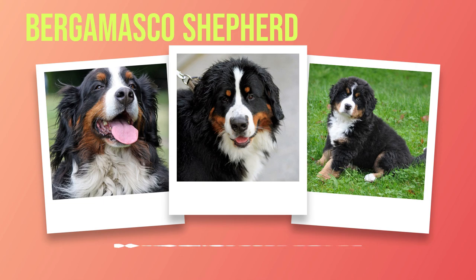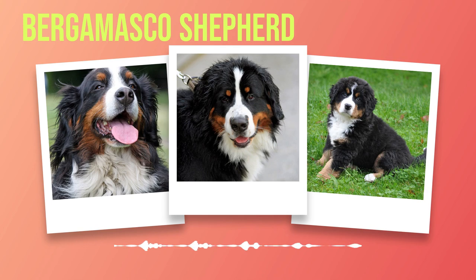In addition to proper health care, Berners require regular exercise to maintain their physical and mental well-being. Daily walks, playtime in secure areas, and engaging activities such as obedience training or agility courses are all essential for their overall happiness. Furthermore, grooming plays an important role in keeping their luxurious coats in top condition. Regular brushing helps prevent matting and removes loose fur, while occasional baths keep them clean and fresh.